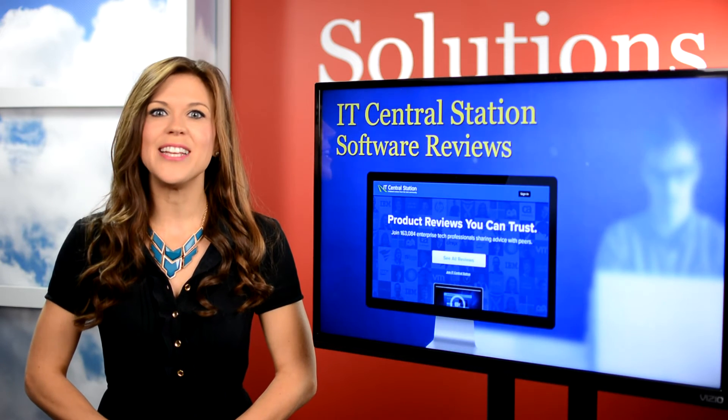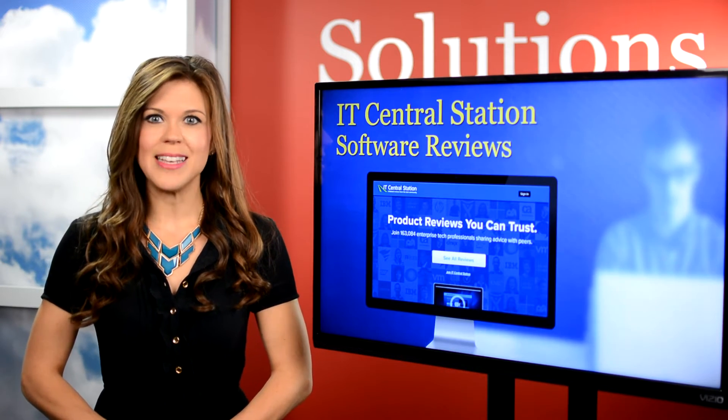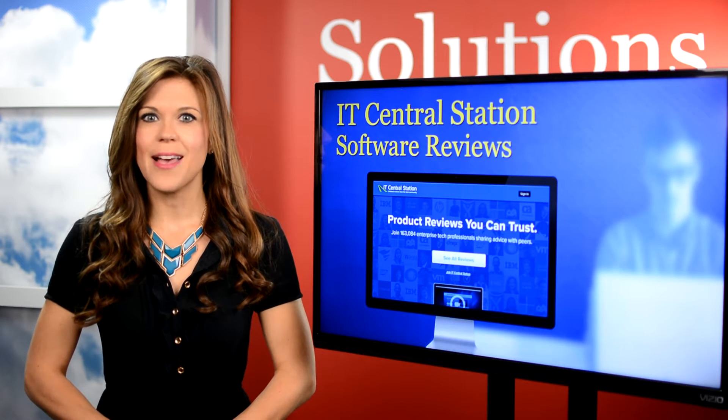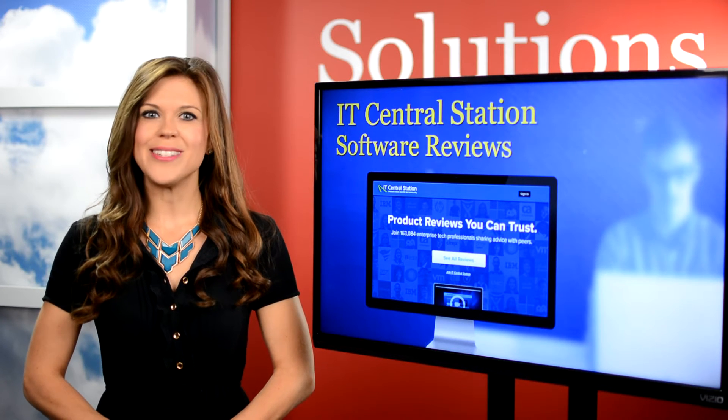IT Central Station reviews are a great resource. Users can either post anonymously to freely express their opinions, or identify themselves to promote their expertise. Over 162,000 professionals have used it, and you may want to consider it too.